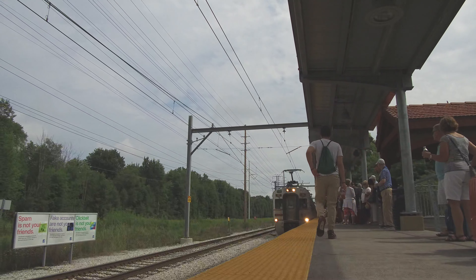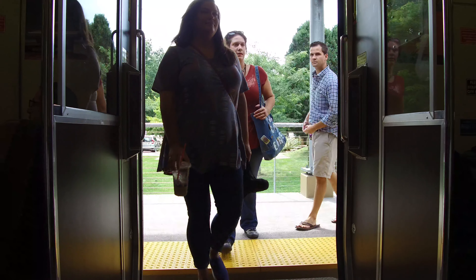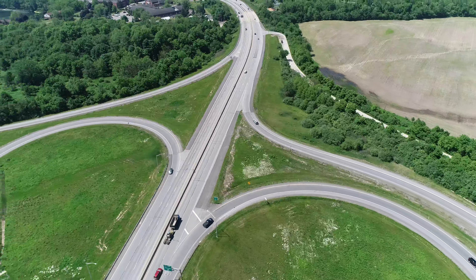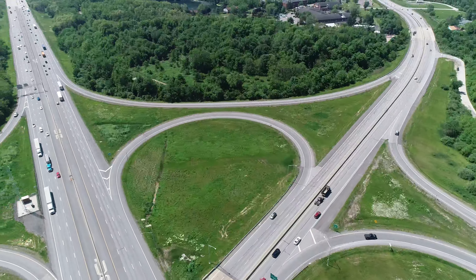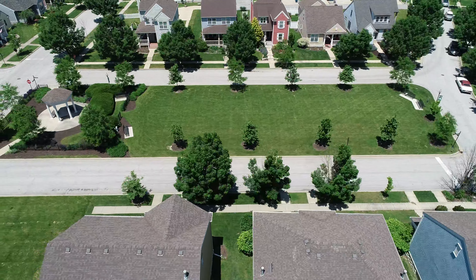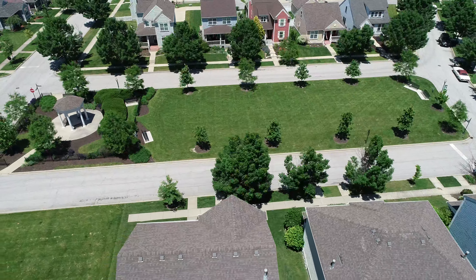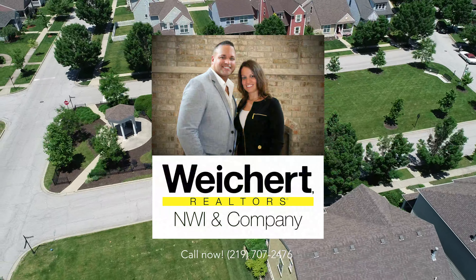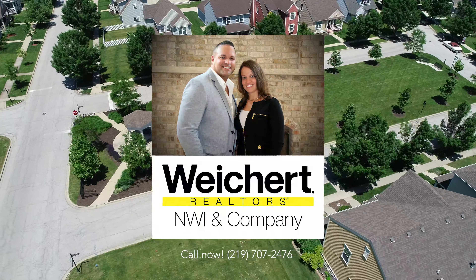Convenient commuter access to Chicago or South Bend is provided by nearby commuter rail stations, the Indiana toll road, and an expansive highway network makes getting almost anywhere a breeze. We would love to have you join our community. Explore our site and feel free to contact Weikert Realtors, NWI & Company, 219-707-2476.